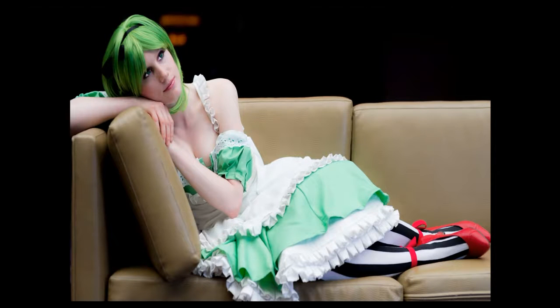Here's an example of a cosplayer on a couch, positioned more towards the right of the frame. These are just some examples of different perspectives — there are a lot more I could show, but these give you ideas of different perspectives you can take.